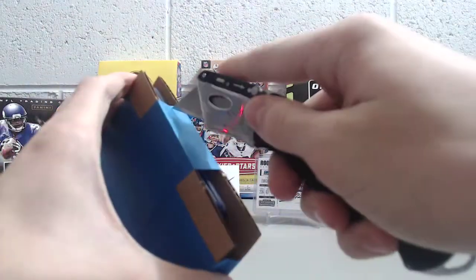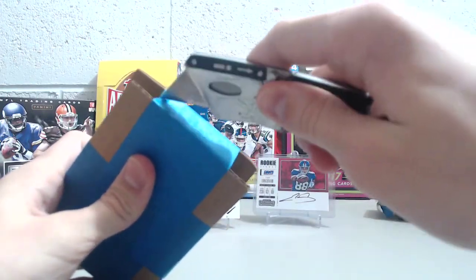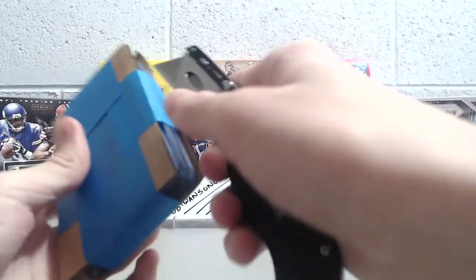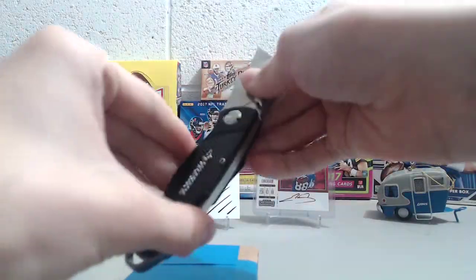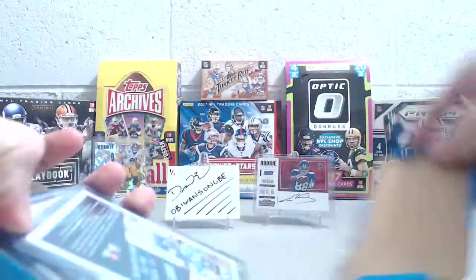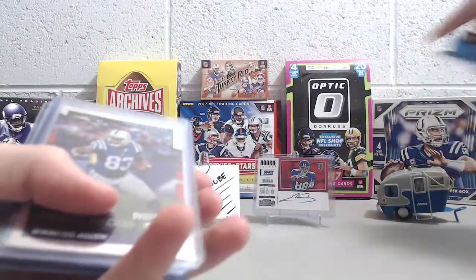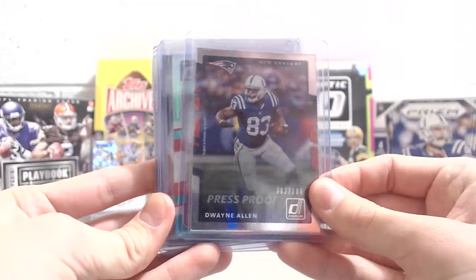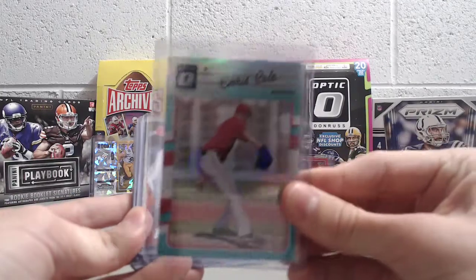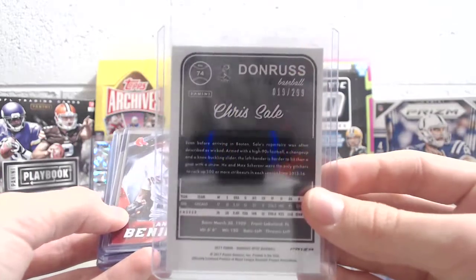He even sent us more, so we'll open this up too. Everything here is in top loaders — very generous of you, we greatly appreciate it. Cards to add to the PC. Very well packaged also. We've got a Dwayne Allen from this year's Donruss, two out of 100 — very cool. And a Chris Sale out of Optic, an Aqua out of 299 — that's really cool.